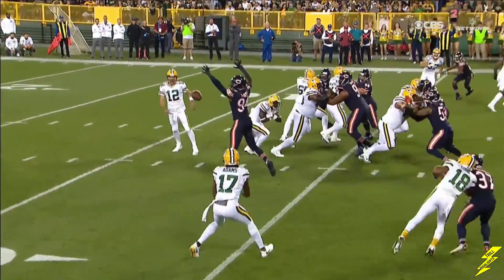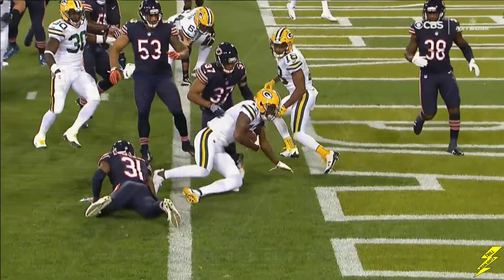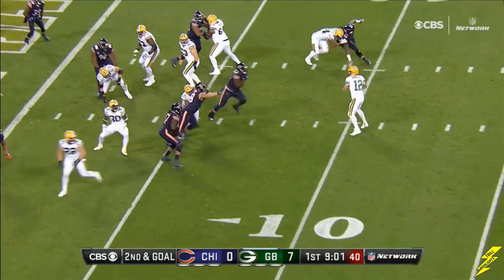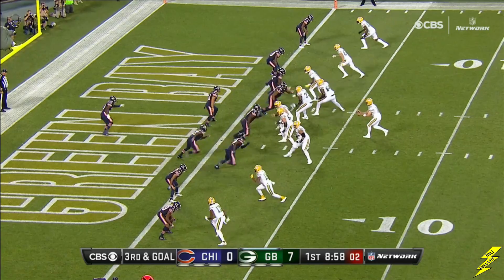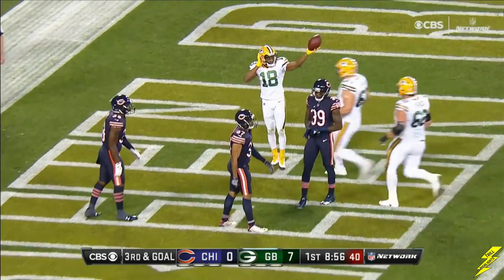Rodgers can hand it off or throw it — he's throwing it. He sees Ocho or Floyd on the blitz, and he's to the right side. Play action, and Rodgers looking in zone — too steep. Empty backfield, in zone, open. Touchdown, Randall Cobb.